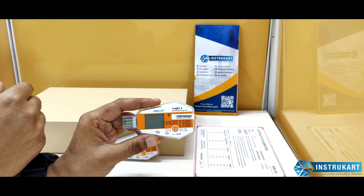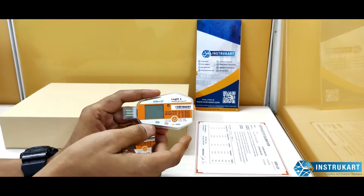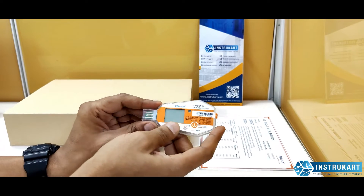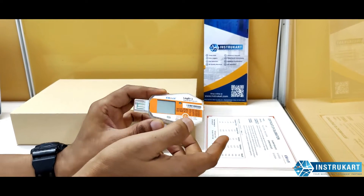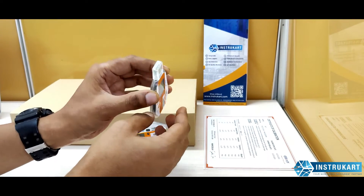The device comes with free software for configuration. Configuration options include the time zone — units often ship with GMT+00 by default — so you can set your local time zone. You can also set alarm limits through the software.